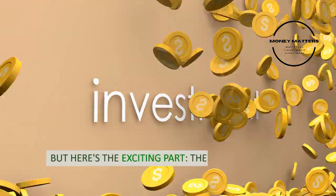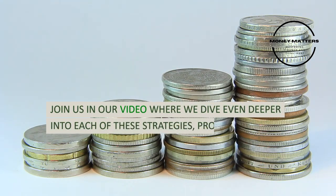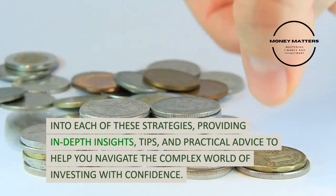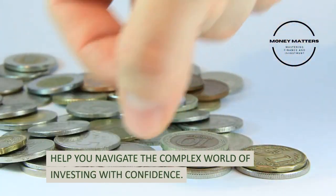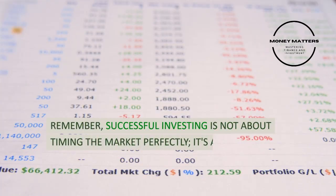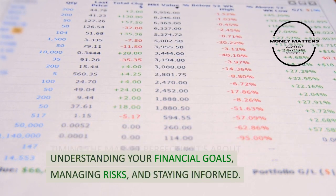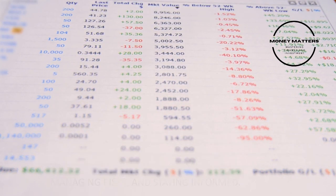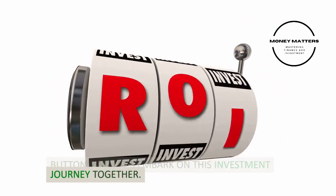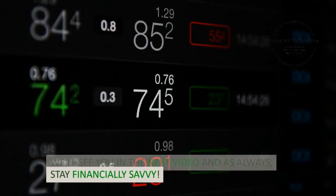But here's the exciting part — the journey doesn't end here. Join us in our video where we dive even deeper into each of these strategies, providing in-depth insights, tips, and practical advice to help you navigate the complex world of investing with confidence. Remember, successful investing is not about timing the market perfectly — it's about understanding your financial goals, managing risks, and staying informed. So click on the video, hit that subscribe button, and let's embark on this investment journey together. We'll see you in the next video and, as always, stay financially savvy.